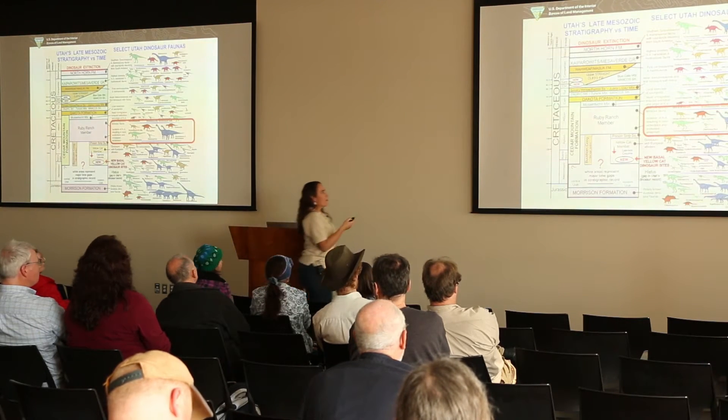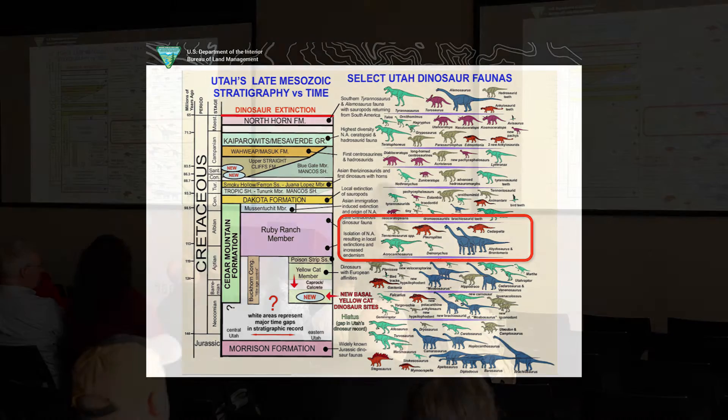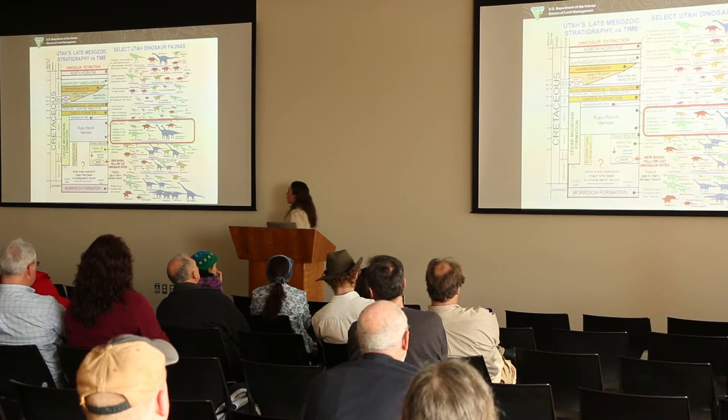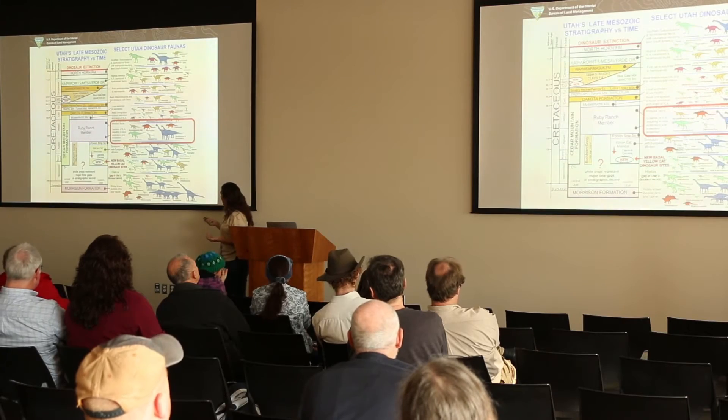We're going to be talking mostly about the Ruby Ranch here today. These are just some of the dinosaurs that are known from the Ruby Ranch. Unfortunately, most of them are known from pretty fragmentary remains, so that's why this track site is so important.